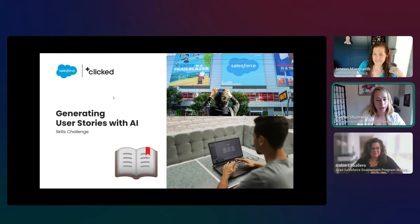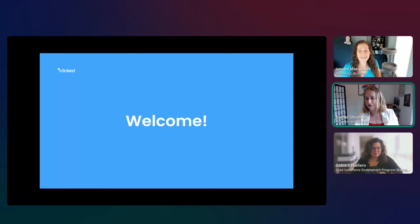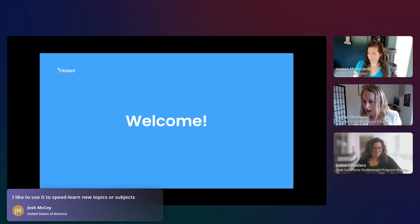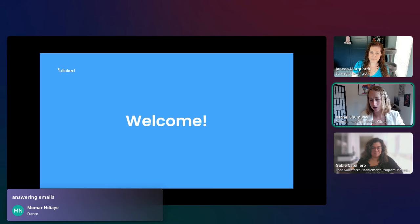We had a little music glitch, which gave all of us a bit more time to answer the icebreaker: what is your favorite way to use GPT in real life? We've got some interesting ideas — resumes, cover letters, speed learning new topics, getting insights and suggestions on documentation, and answering emails.